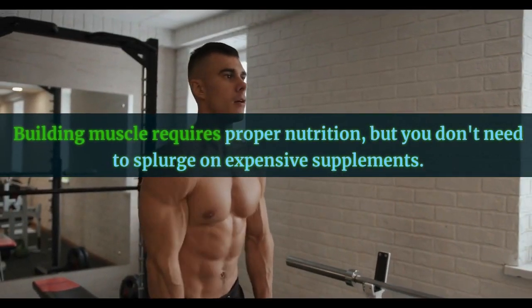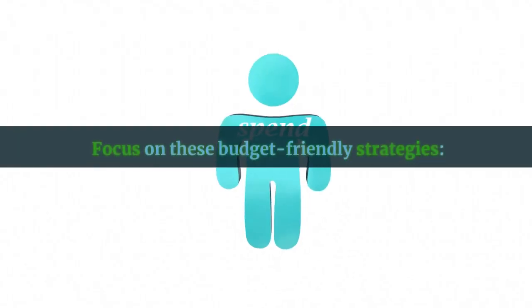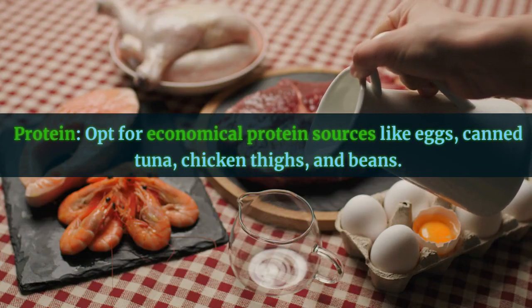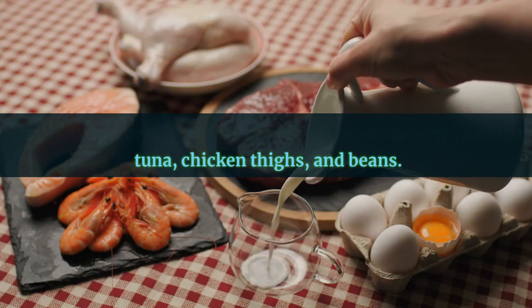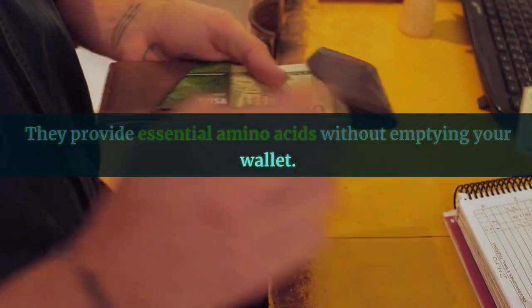Nutrition on a budget. Building muscle requires proper nutrition, but you don't need to splurge on expensive supplements. Focus on these budget-friendly strategies. Protein: opt for economical protein sources like eggs, canned tuna, chicken thighs, and beans. They provide essential amino acids without emptying your wallet.